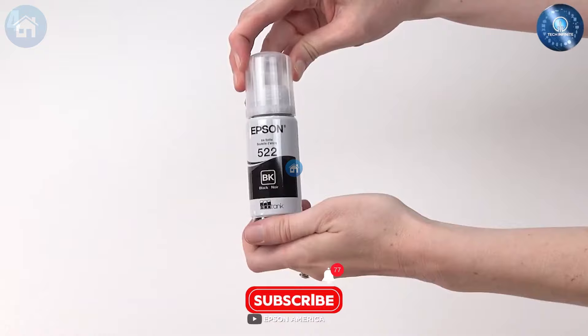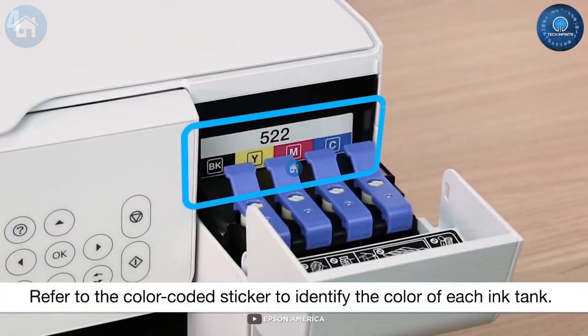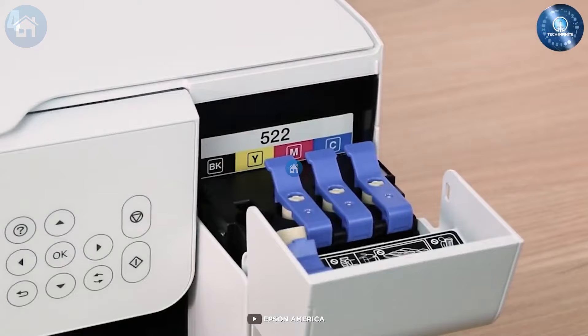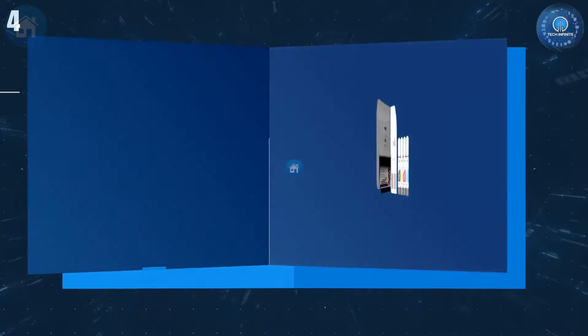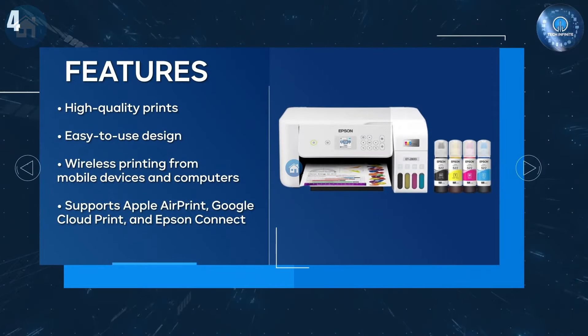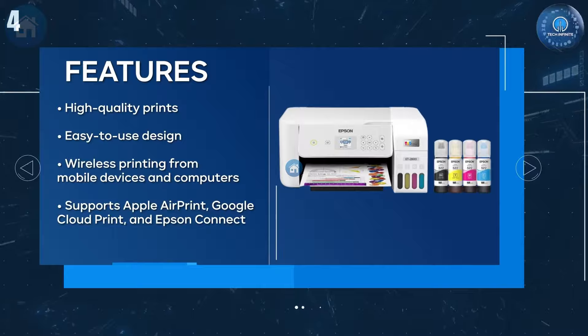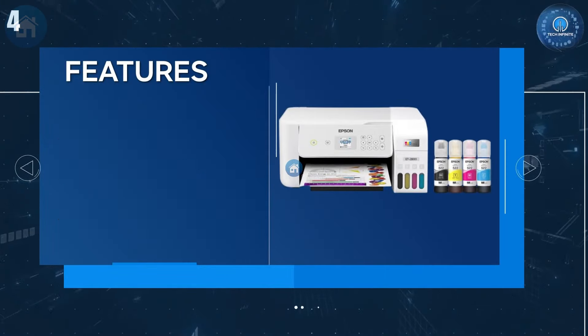The initial cost may make you wince, but remember, it's an investment — like buying a cow instead of spending on milk daily. In a nutshell, the Epson EcoTank ET2800 is the printer equivalent of that friend who always picks up the tab but never seems to run out of money. It's a frugal wizard that offers quality and convenience with a few small quirks. So if you've been yearning for a printer that combines cost efficiency with quality, it might just be time to put a ring on this Epson.